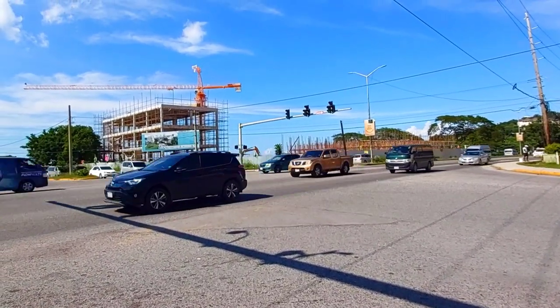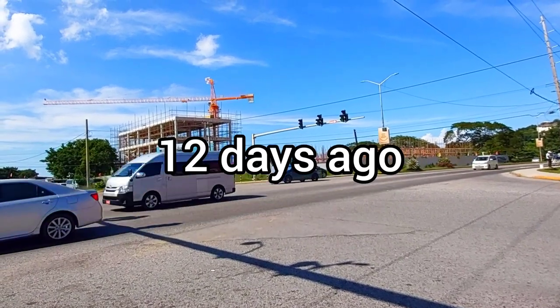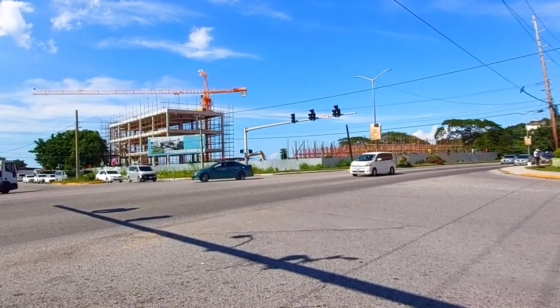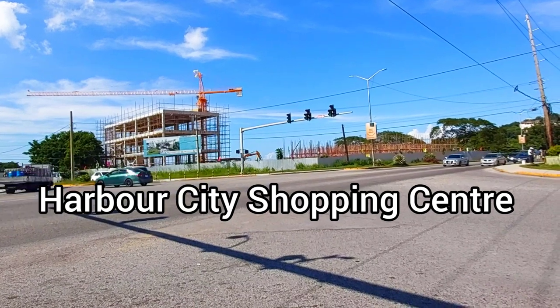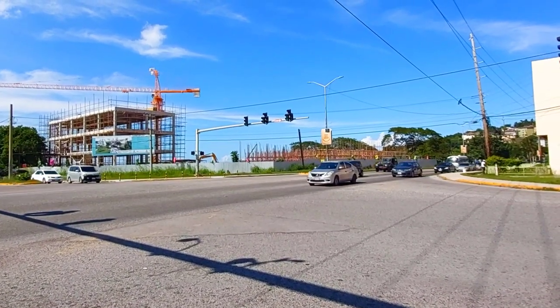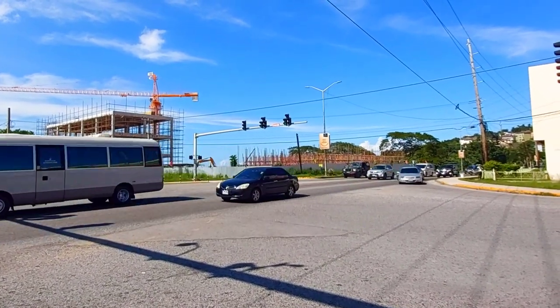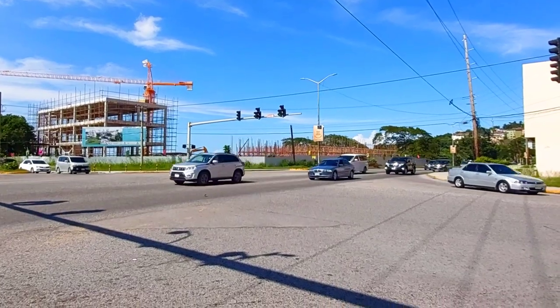Possibly just a week ago I showed you guys Harbor City shopping center and how the construction is going. I think they're moving really fast because that section that you're seeing, closer to the fence — the zinc fence — wasn't there before. I will be going closer to it shortly, so stay tuned.